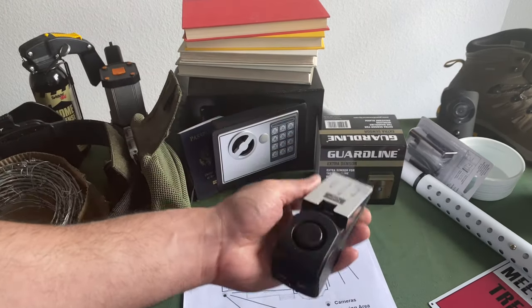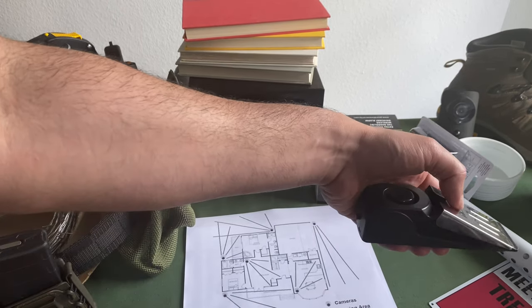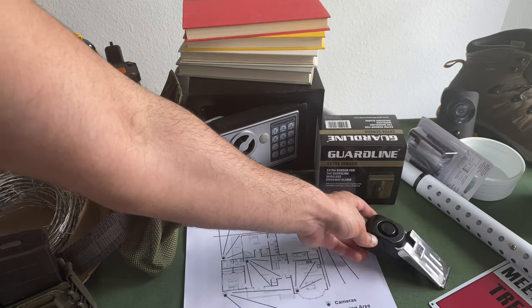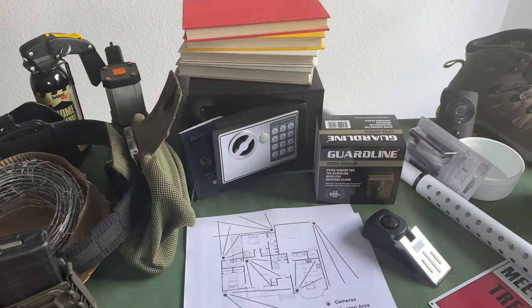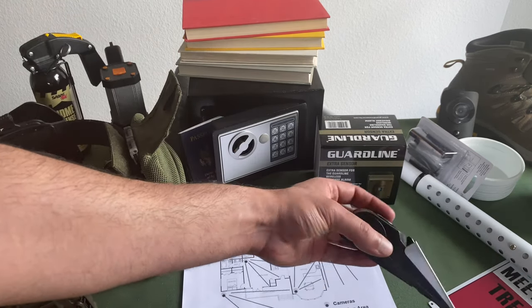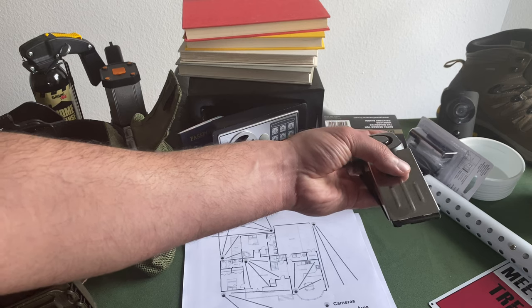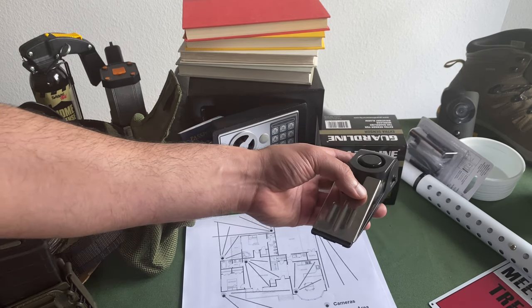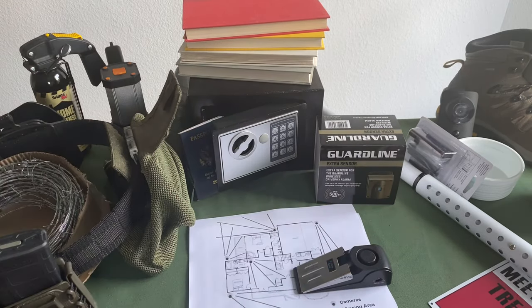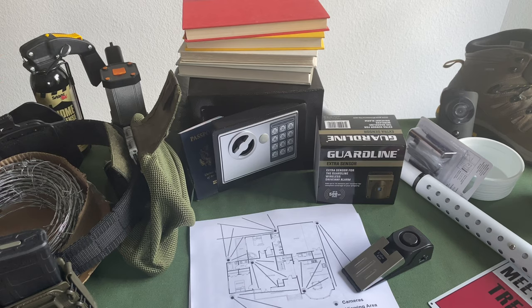One more item: this door stop alarm. If someone gets through the barricade bar, this is lightly depressed under the door and triggers a 130-decibel alarm instantly — no 10-second delay. Set these up at night for an additional layered approach. They're also great for travel — if you have a daughter or wife traveling, stick this under a hotel room door. If someone opens it with the wrong key card or is acting shady, it immediately sets off 130 decibels that everyone in the hotel will hear.